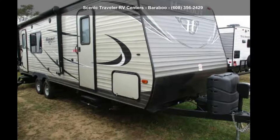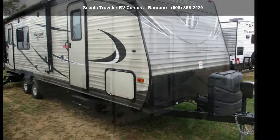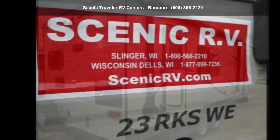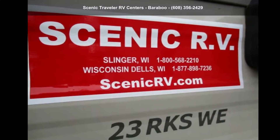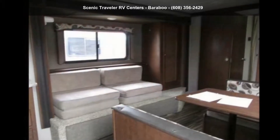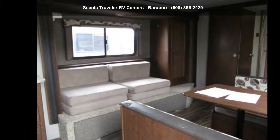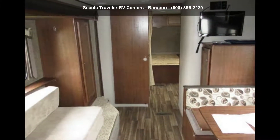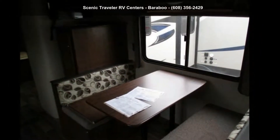Begin an adventure with this Keystone 2016 Hideout 23R KSWE. Whether you are planning on vacationing, adventuring, or just relaxing, this travel trailer does it all. This unit is perfect for those looking to maximize fuel efficiency but maintain all of the conveniences of a well-appointed, feature-packed RV.